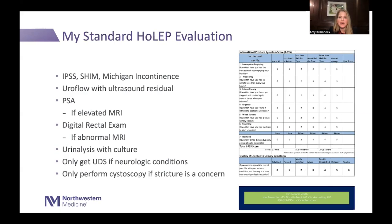The workup is pretty minimal. I always want to assess symptoms objectively: I get an IPSS score, a SHIM score to assess erections, and a Michigan incontinence score to assess incontinence. About 30 percent of men will have some degree of incontinence before surgery — urge incontinence, dribbling, overflow — so it's good to document that before you start. I often get an ultrasound post-void residual to assess how well they're emptying.